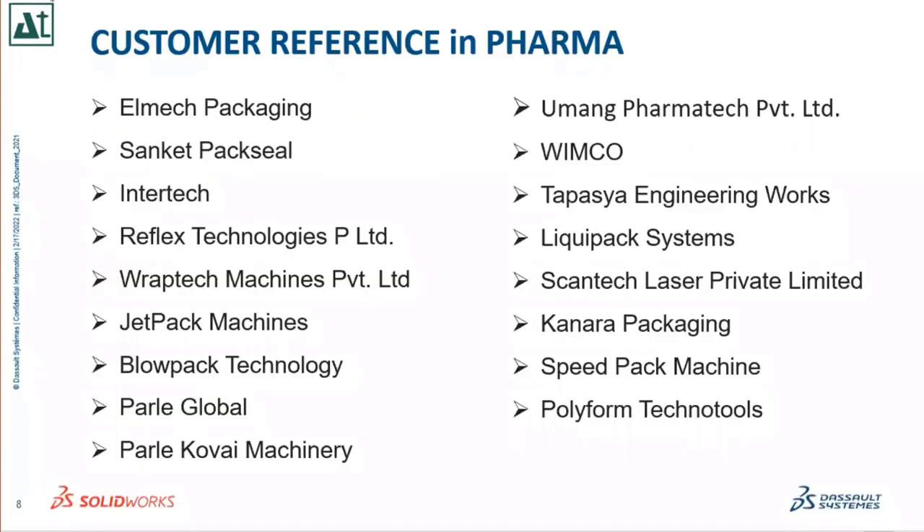Our customer references in pharma — you can see these are companies where we have implemented SolidWorks. We have more than 700 to 800 customers in our database across Mumbai, Navi Mumbai, and Thane. These are the regions we handle, and this slide shows the specific pharma companies where we have implemented the SolidWorks solution.